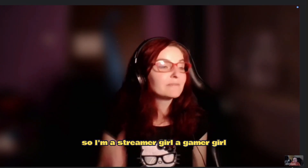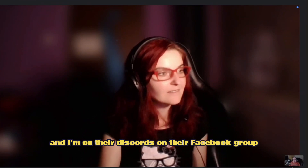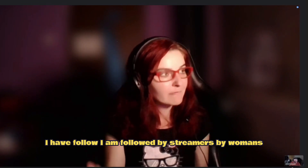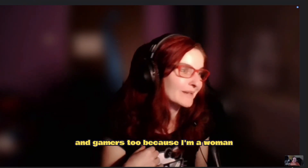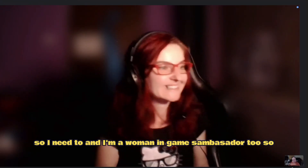I'm a streamer girl, a gamer girl, and I'm on their Discords, Facebook groups, and Steam groups. I am followed by streamers and gamers too because I'm a woman and a Women in Games Ambassador. So I need to put my footprint where I can.